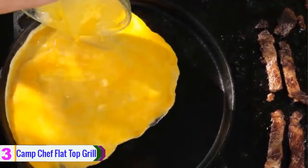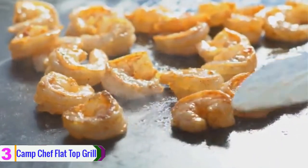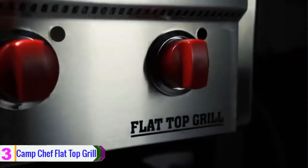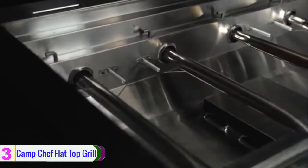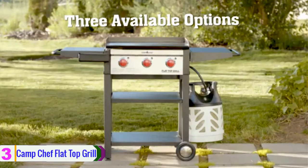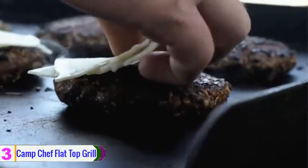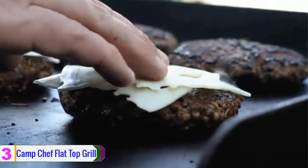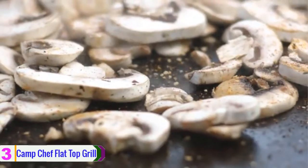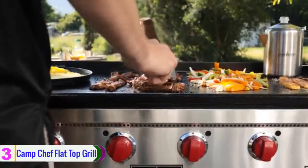This griddle features a large interchangeable flat top griddle measuring 20.5 x 31 inches. With stainless steel burners, the griddle requires no matches or lighter to ignite. Its compact design supports easy portability. Additionally, the griddle includes two large folding side shelves to hold essential cooking items. The non-stick surface allows easy cleaning, making it ideal for outdoor cooking like camping and trips. The outdoor gas griddle comes at a smart price.